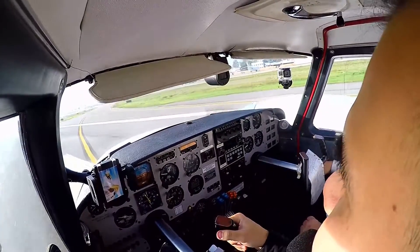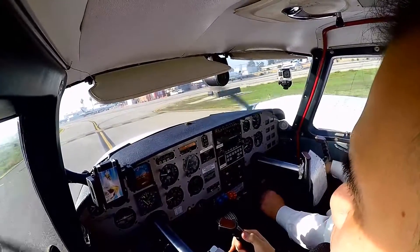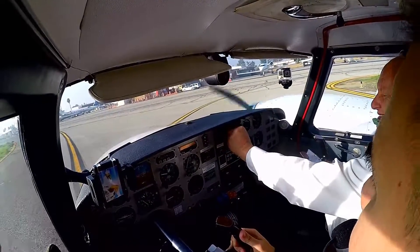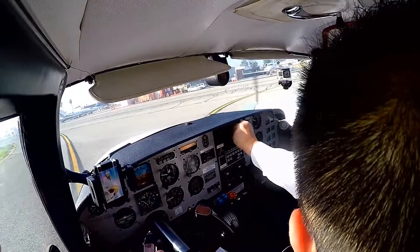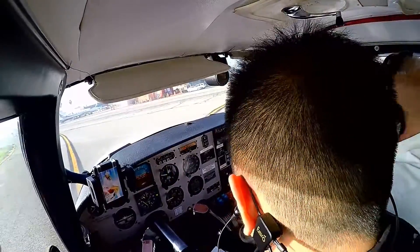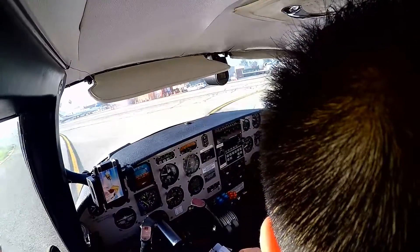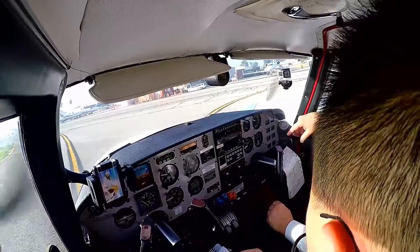That was a single engine approach and landing. Easy, easy. You did it in actual too. What? You did it in actual — an actual IFR single engine approach. Because I cannot see the runway, right? In reality I couldn't see the runway either until we broke out, because the visibility was really barely three miles.